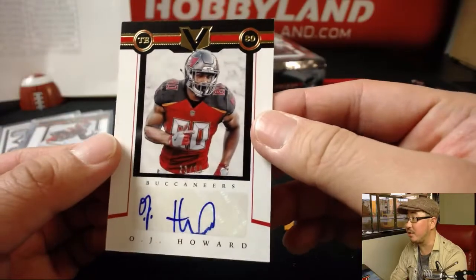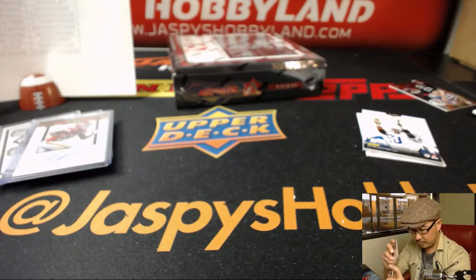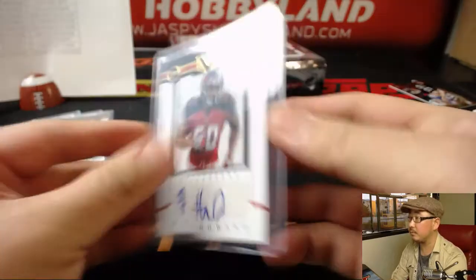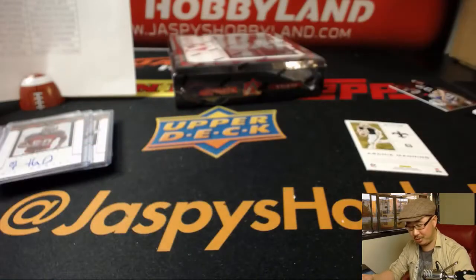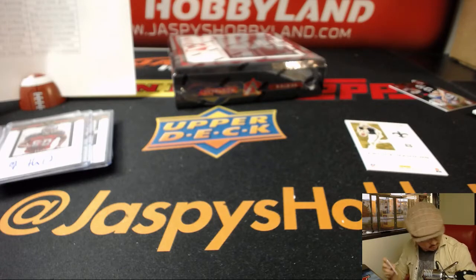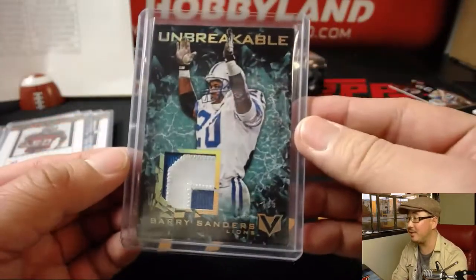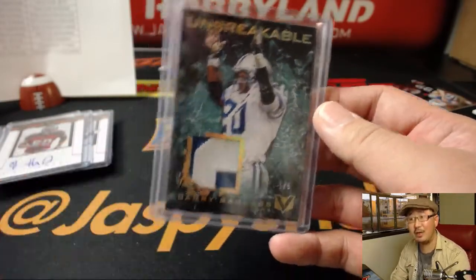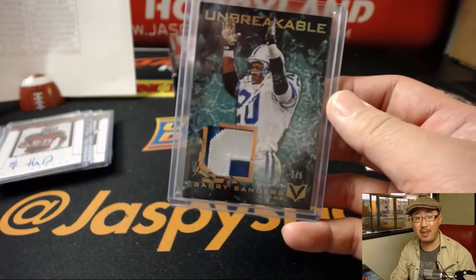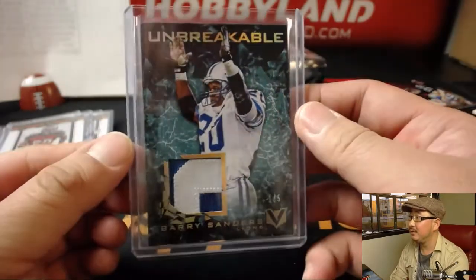And you saw the juice — O.J. Howard, 23 out of 99, that's for the Buccaneers, Mike Koontz with the juice. Barry Sanders, 1 out of 5 — two-color patch, Unbreakable Relic. Player War material, still Barry Sanders though, 1 out of 5. William with the Lions, William L., all aboard the Big Hit Express! Woop woop! Nice Barry Sanders.